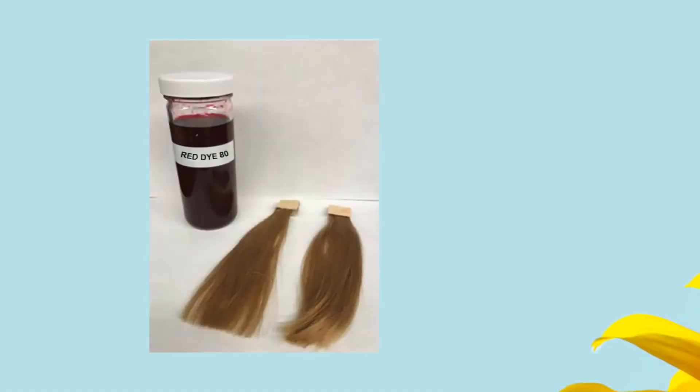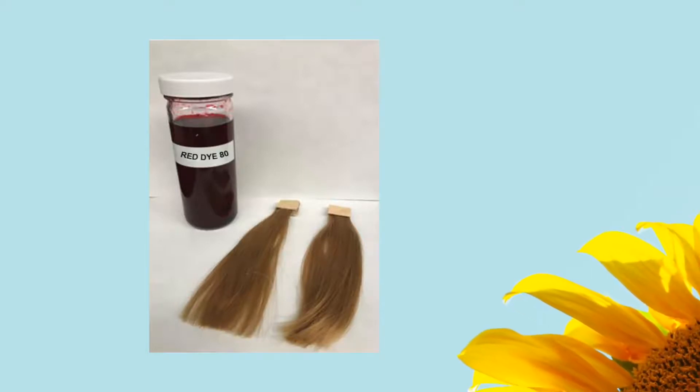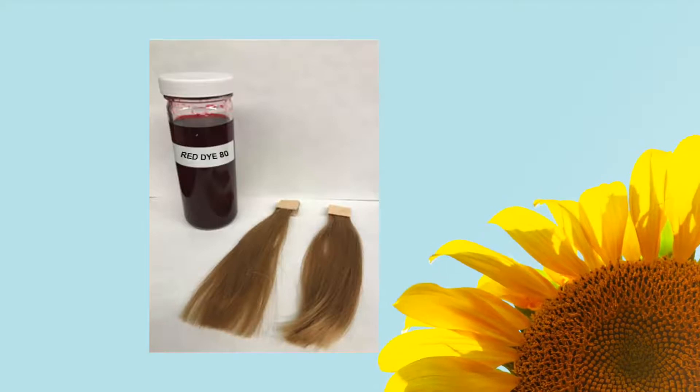Substantivity of cationic conditioning agents can be shown using a modified Rubine Dye test that uses an opposites-attract approach. Click on the link to see the detailed steps of this test. We'll be talking through each of the steps as we test the substantivity of Stepan Quad Helia.